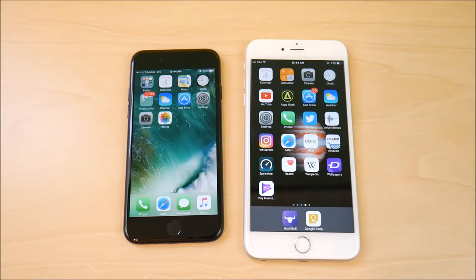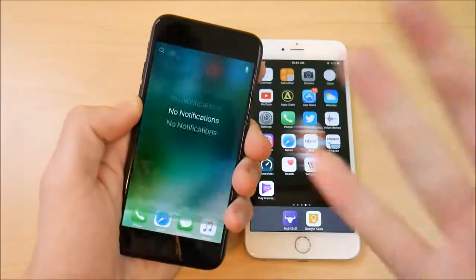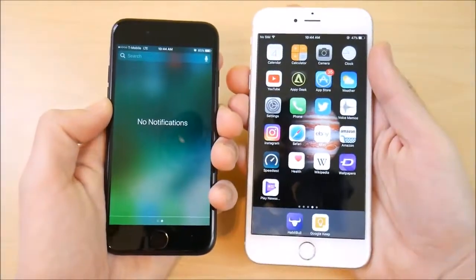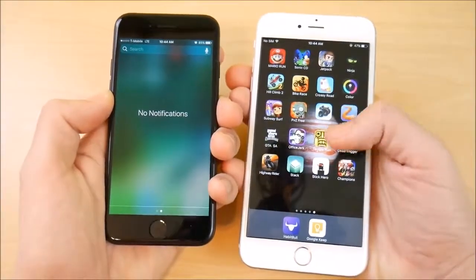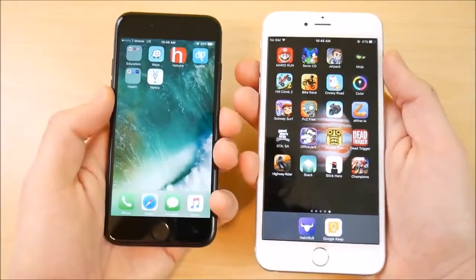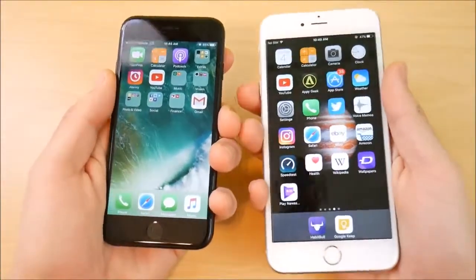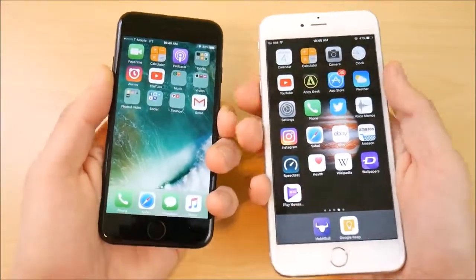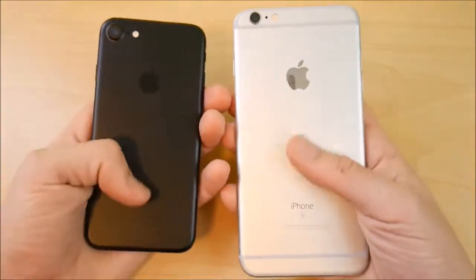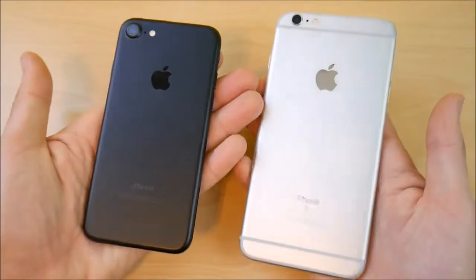In terms of iOS longevity, the iPhone 7 has a quad-core A10 Fusion chip, which should be able to run future iOS updates for a year or two longer than the 6s Plus. The A9 in the 6s Plus is still a great chip. One key difference is that the iPhone 7 Plus has three gigabytes of RAM, whereas both the iPhone 7 and the 6s Plus have two gigabytes of RAM — so these two will be very close in performance in 2017.